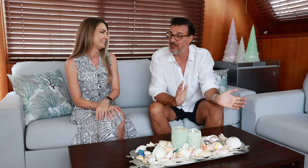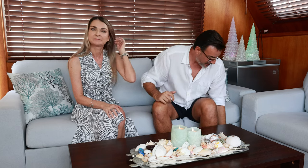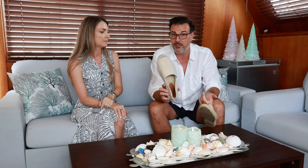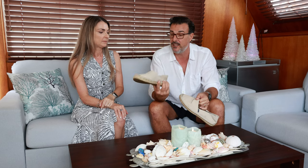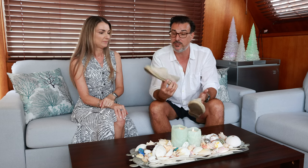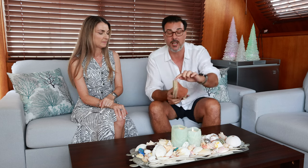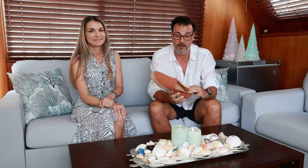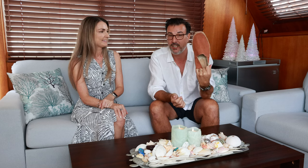I found espadrilles last year and I've been wearing them ever since. You use them like you would a boat shoe — anywhere you'd wear a boat shoe you'd wear these — but they're just a little more elegant than a flip-flop. Instead of showing your feet when you go to a restaurant, pull on a nice pair of espadrilles. They're made of canvas with a jute wrap around the sole and a gum sole — really lightweight. A perfect gift for any boater.